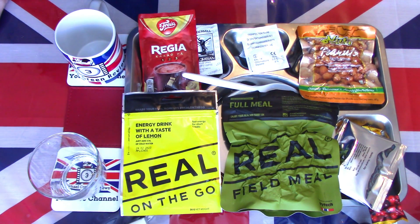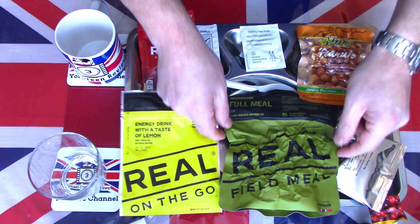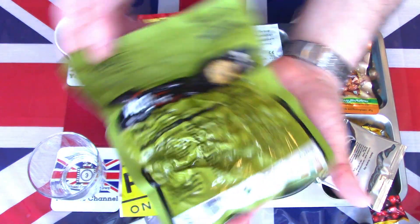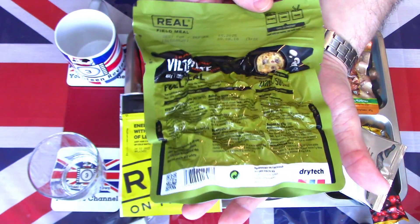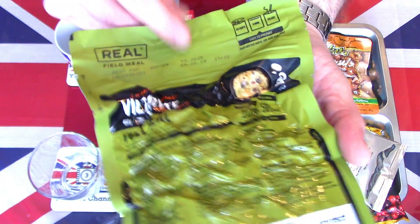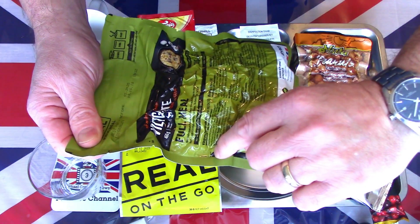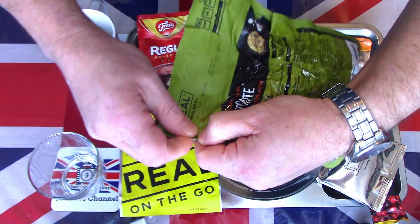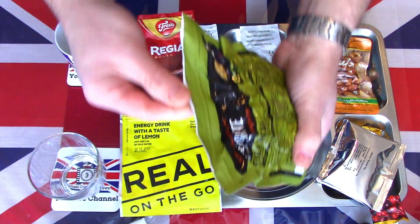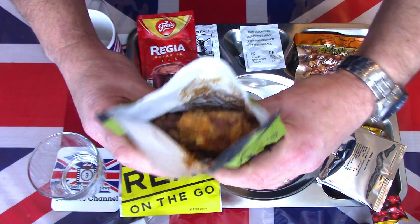I now have this Norwegian arctic field ration laid out on the tray. I'm going to start first with the main meal because this is freeze-dried and needs a little bit of preparation. This one is the reindeer stew - it has a best before date of 05/2025, so a very long best before date. It simply says fill to the fill lines with boiling or hot water, and it needs approximately eight to ten minutes to rehydrate.